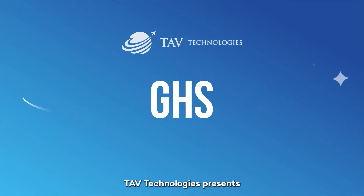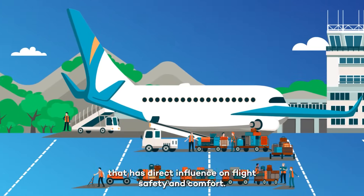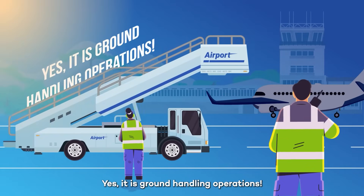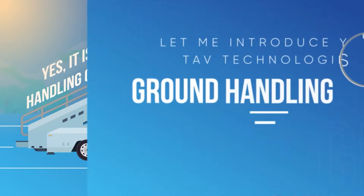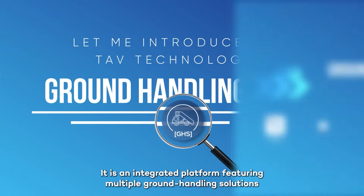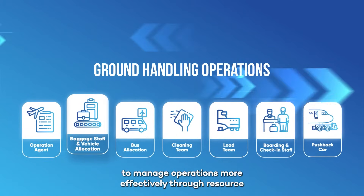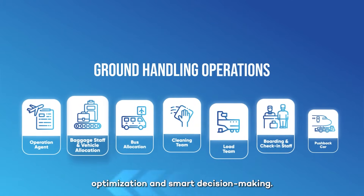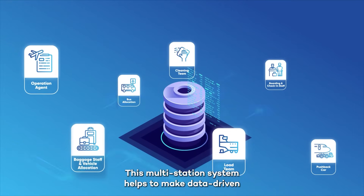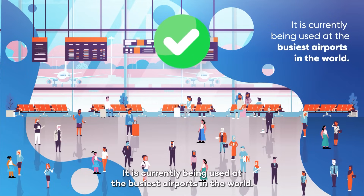TAV Technologies presents: as passengers prepare to board their flights, there is an ongoing operation that has direct influence on flight safety and comfort — ground handling operations. Introducing TAV Technologies' ground handling suite: an integrated platform featuring multiple ground handling solutions to manage operations more effectively through resource optimization and smart decision-making. This multi-station system helps make data-driven decisions and streamline operations, and it is currently being used at the busiest airports in the world.